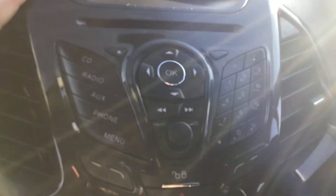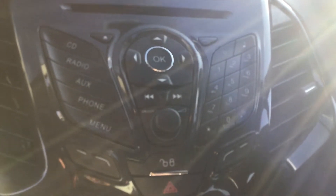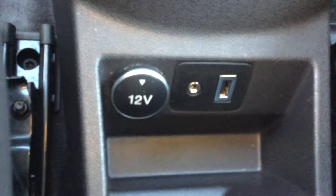For entertainment you've got Bluetooth so you can pair a phone to it and make and receive calls. You've also got radio, and just down here you have your auxiliary, USB, and 12 volt socket.